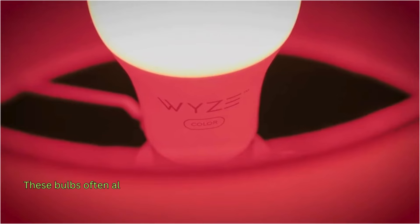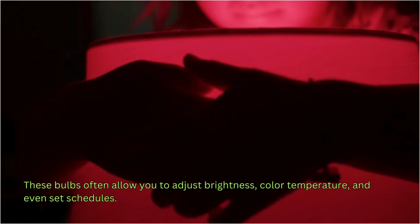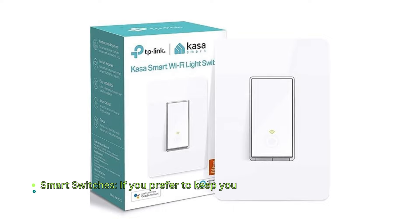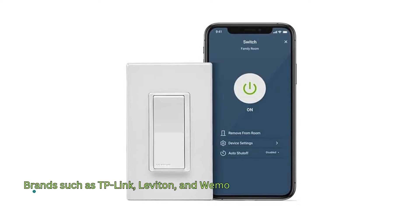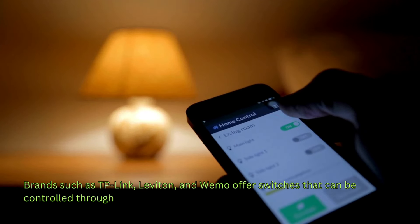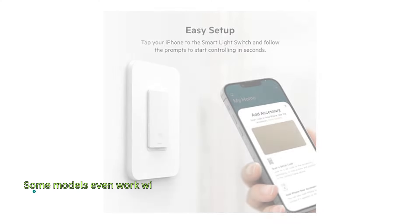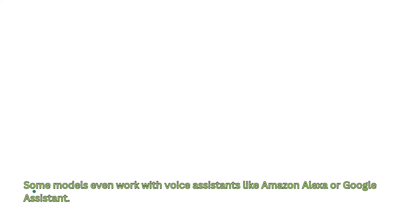These bulbs often allow you to adjust brightness, color temperature, and even set schedules. If you prefer to keep your existing light fixtures, consider installing smart switches. Brands such as TP-Link, Leviton, and Wemo offer switches that can be controlled through your smartphone. Some models even work with voice assistants like Amazon Alexa or Google Assistant.